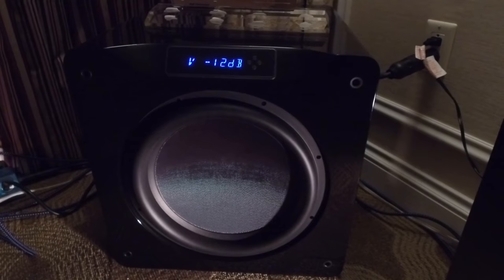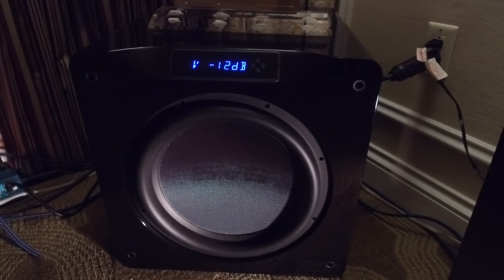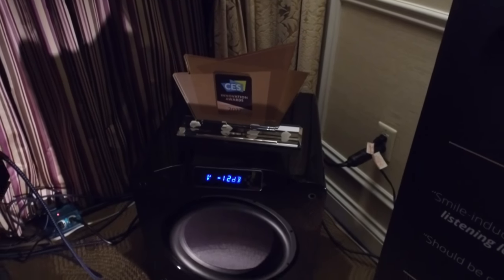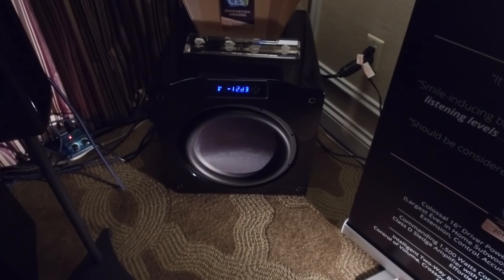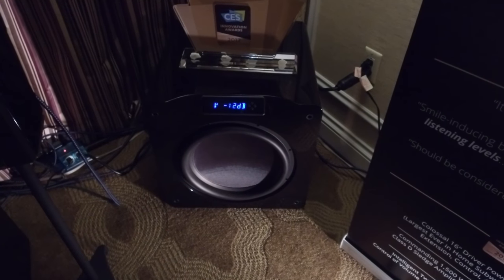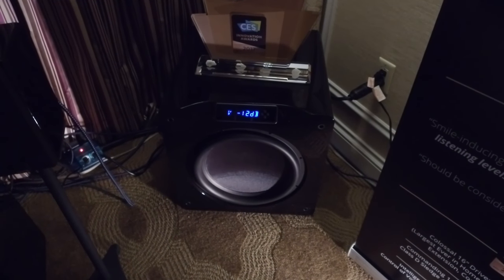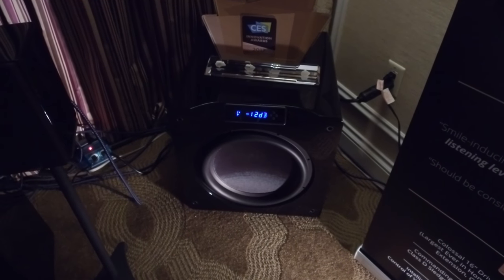I've had some demonstrations of it, and it is, well frankly, it's ridiculous. 16-inch driver, 8-inch wound edge voice coil. It is an absolute leviathan, and the ported version is the size of my downstairs toilet. This is a seriously, seriously capable subwoofer.